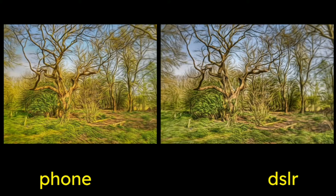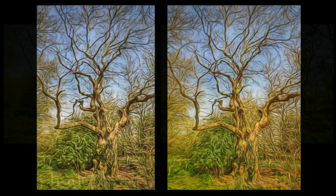Three, two, one — the phone is on the left and the DSLR is on the right. But we've got to look at some context here.